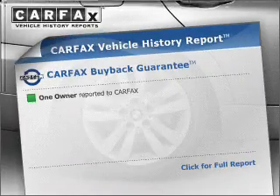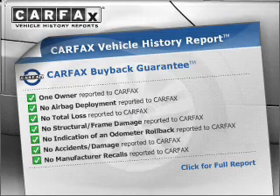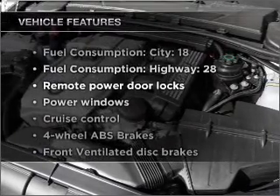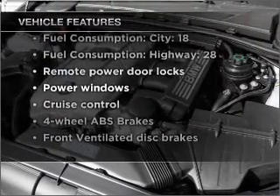Know the history on this ride and greatly reduce your buying risk with the included Carfax Vehicle History Report. And with these notable features, you won't want to miss out on the opportunity to own this amazing vehicle.